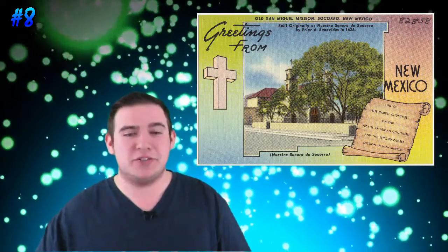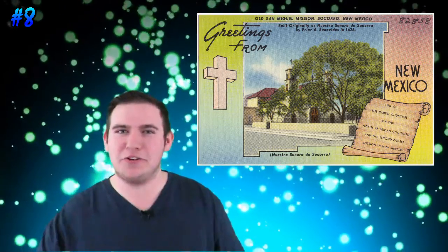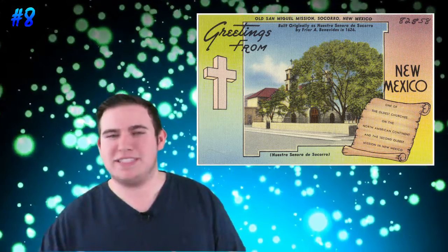San Miguel de Socorro is a historic church built on the ruins of the Nuestra Señora de Socorro Mission Church in Socorro, New Mexico. Originally built around 1626, it was destroyed in the Pueblo Revolt of 1680 and later rebuilt. This church is so old that the last pre-American occupation governor, Manuel Armijo, is said to be buried there. The old San Miguel church — how interesting.